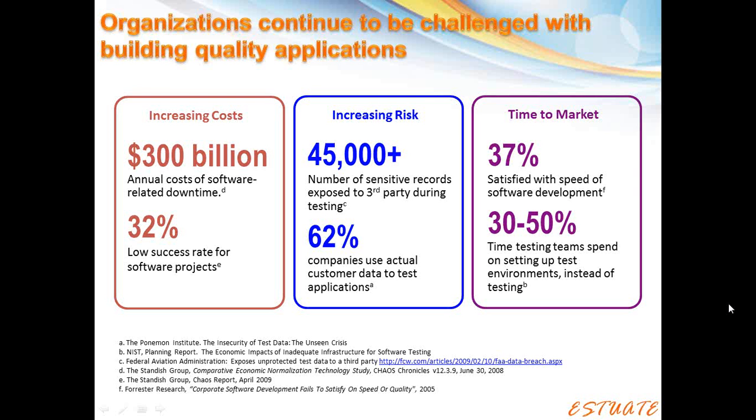Looking at the risk associated with opening up a QA environment to testers based on a production environment, the FAA ran an application testing environment which was breached, and they exposed more than 45,000 employees' information to the testers. Additionally, 62% of companies are actually using real production test data — sensitive data — in a QA or development environment. And from the QA perspective, between 30 and 50% of the time, the testing team is spending on setting up these test environments — not only for the test cycles and test cases themselves, but also to deal with the test data.